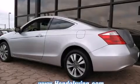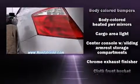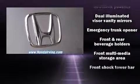Honda ensures the safety and security of its passengers with equipment such as dual front impact airbags with occupant sensing airbag, brake assist, anti-whiplash front head restraint, and four-wheel disc brakes with ABS.